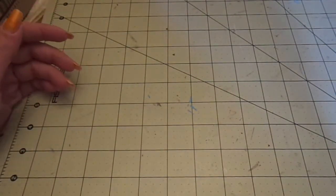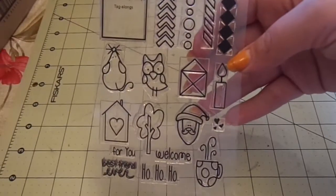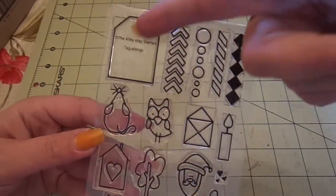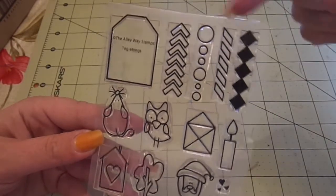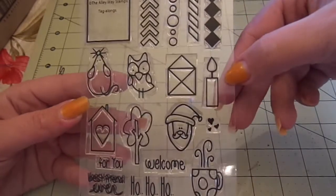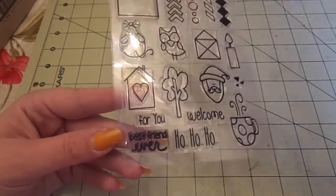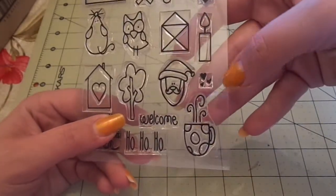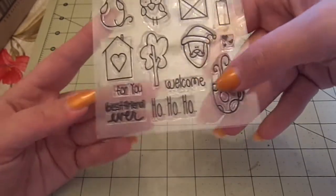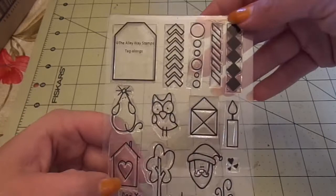Then off of someone on Facebook, I got these two stamps. This is an Alleyway stamp set called Tagalongs. I thought it would be really cute for winter tags. You get the little tag, the little chevron arrow, the bubbles, this airmail stripe and argyle pattern, the candle, the envelope, this wacky little owl, this adorable mouse, the house with the heart, the tree, the Santa face, three little hearts, the cocoa mug, 'Welcome,' 'Ho ho ho,' 'Best friend ever,' and 'For you.' Alleyway Stamps is a photopolymer stamp company. Super cute.